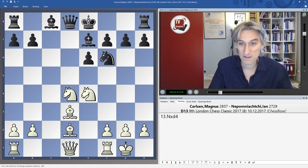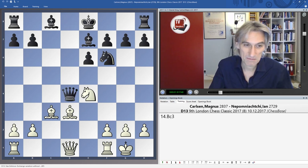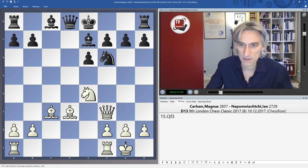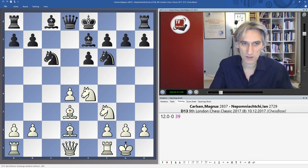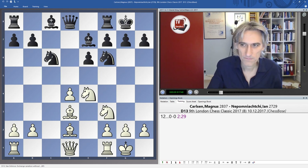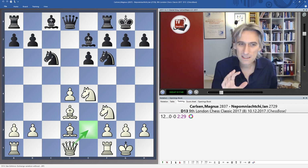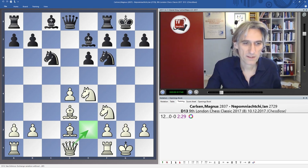Bishop C3 gives Black a few problems — he's way behind in development. So Nepomniachtchi just castled, very prudent. Normally the Queen stands best on E2, but Queen C2 aims to use that lead in development that White has. There's obvious pressure on this diagonal, provoking some kind of weakness.